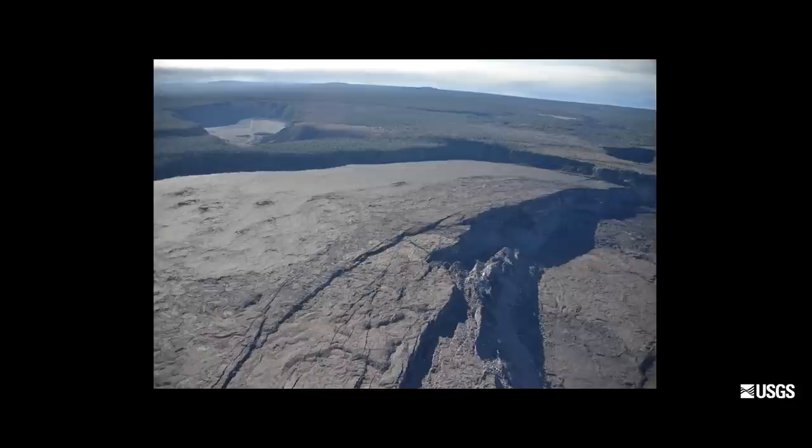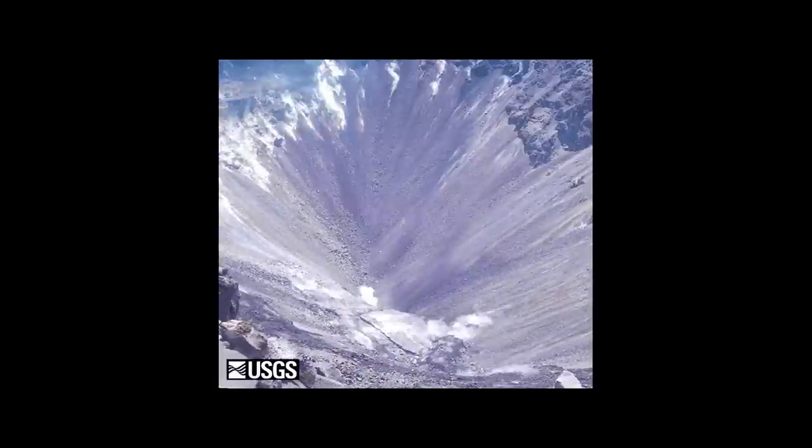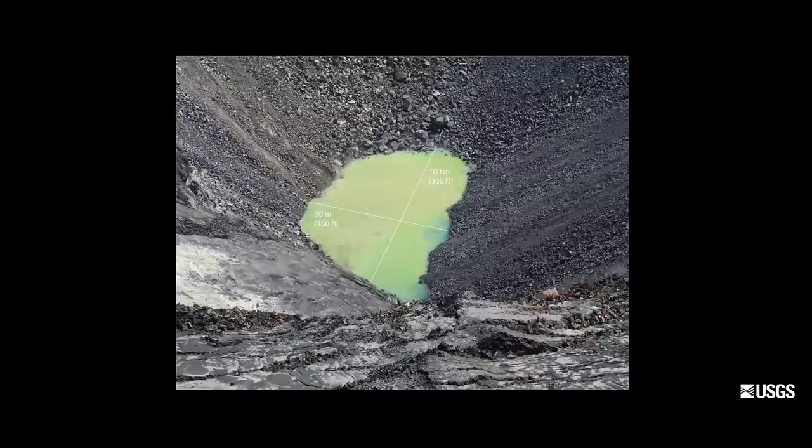Questioning Hawaiian kupuna about whether there are mentions of water lakes in the summit has not turned up anything in oral or other recordings. The pond has been present for two months now and the water level has slowly risen. Today the water pond is about 100 meters long, a bit over 300 feet in the east-west dimension, and about 50 meters in the north-south dimension or about 150 feet — that's about the size of a football field.